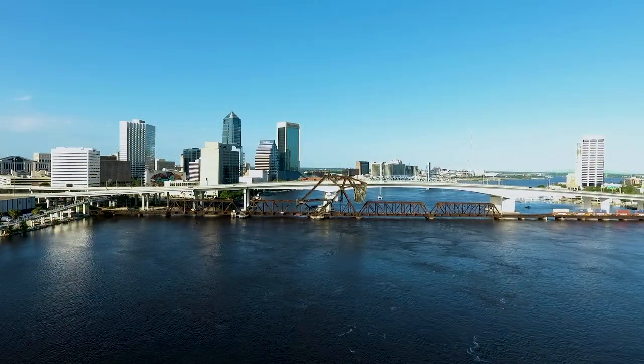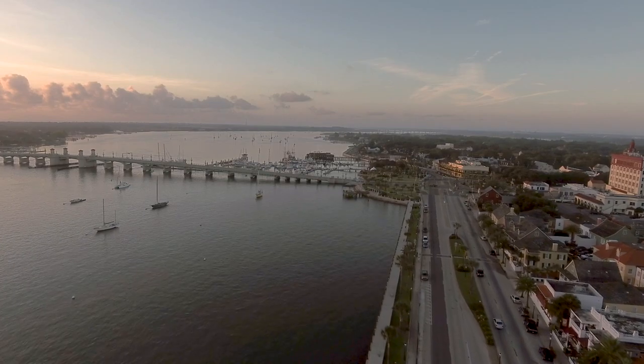It's also a very easy commute to downtown Jacksonville, Historic St. Augustine, and the beaches. Come on in, let's take a look around.